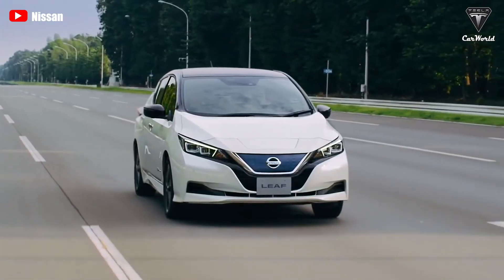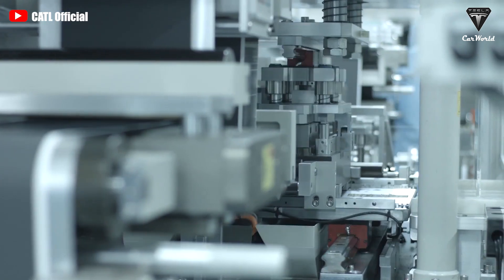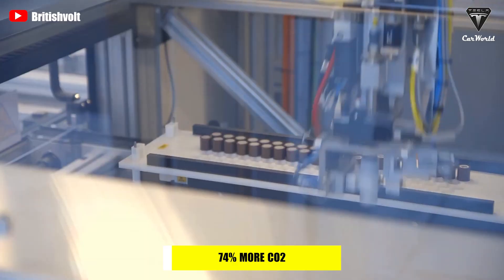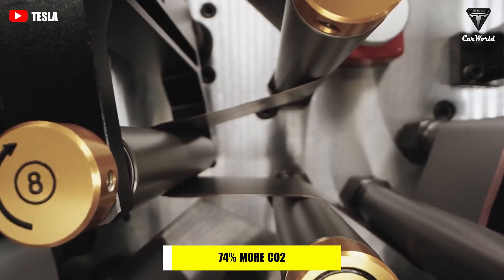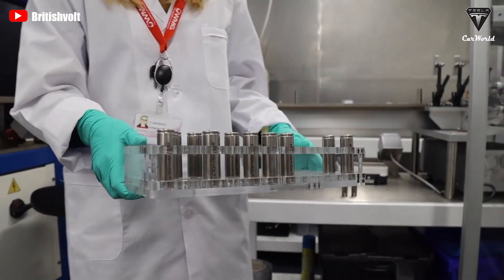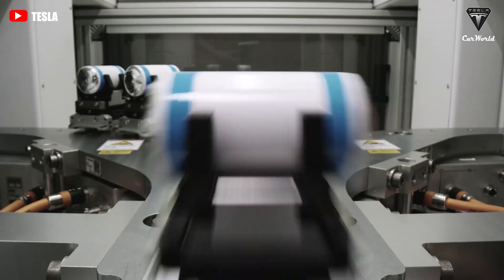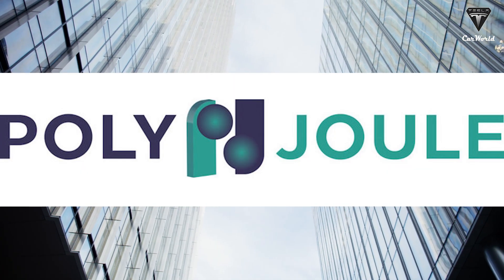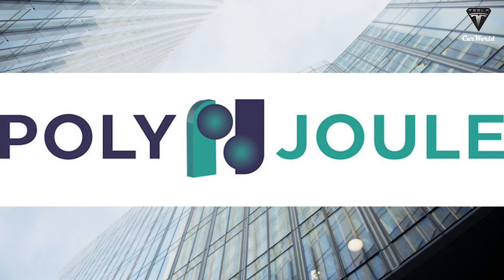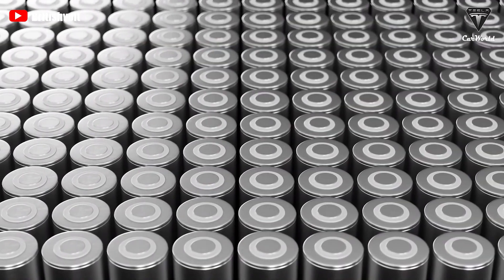Electric cars certainly reduce your carbon footprint, but making lithium-ion batteries could emit 74% more CO2 than conventional cars. What if there was a cheaper, more environmentally friendly battery technology that didn't use any metals? A startup, Polyjoule, has come up with a new breakthrough type of battery made entirely from good old plastic.